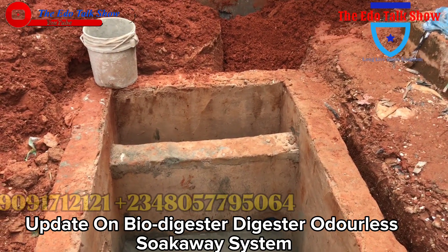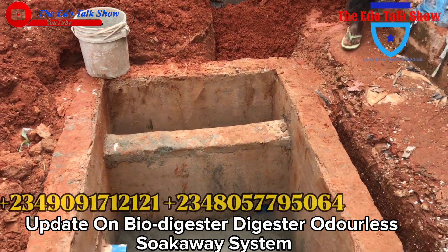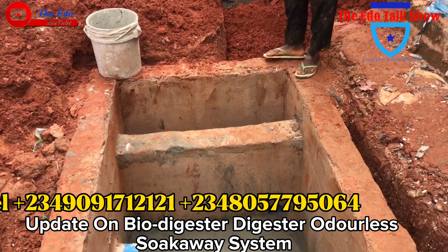Good morning, good afternoon, good evening. For today, I want to show you a bow digester sucker way.